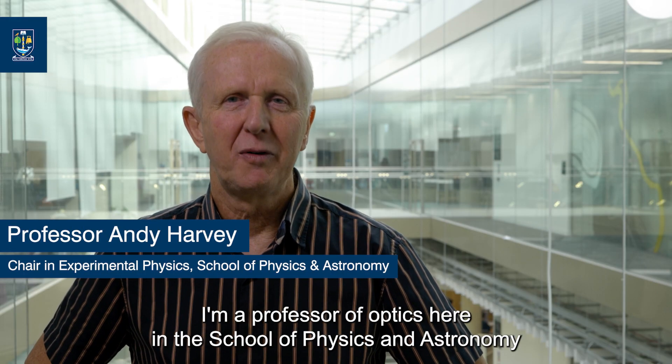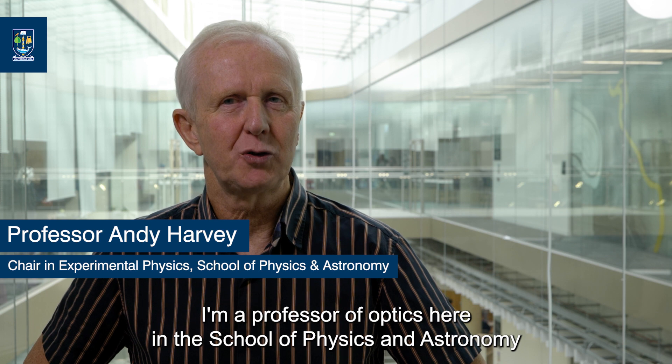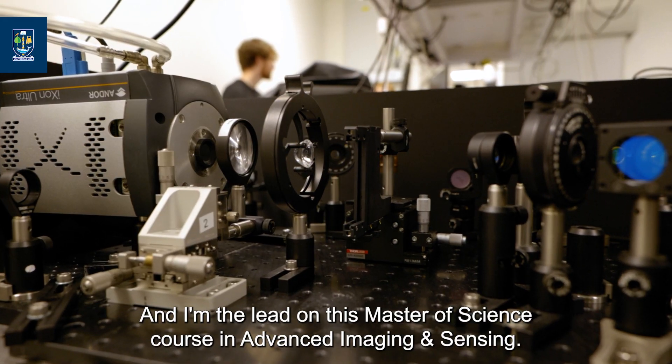Hello, my name is Andy Harvey. I'm a professor of optics here in the School of Physics and Astronomy at the University of Glasgow, and I'm the leader on this Masters of Science course in Advanced Imaging and Sensing.